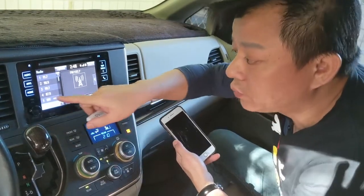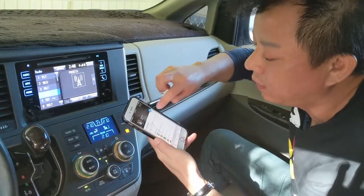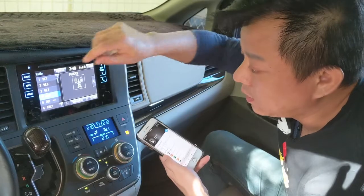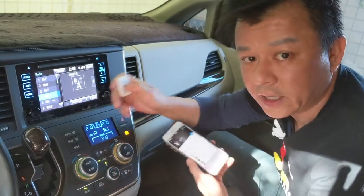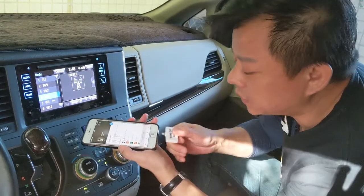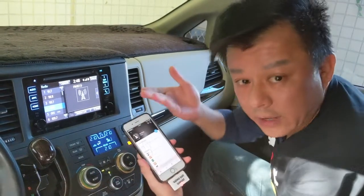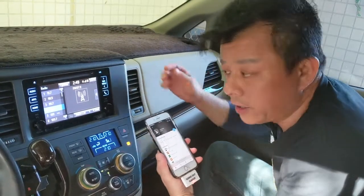Now I'm going to show you how my transmitter sounds. We're going to switch to 87.9 and then go to the iPhone and play music. That's what it sounds like on the iPhone. The car is now set to 87.9. Now we're going to play this music — we're going to plug in my transmitter. You can hear the music is coming through from the car speakers loud and clear.